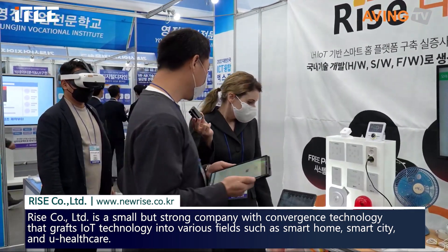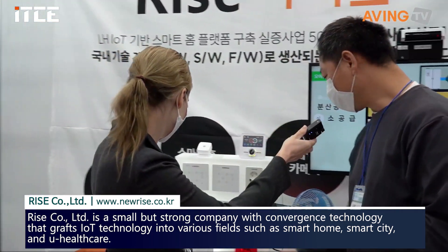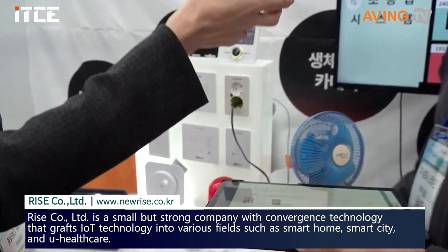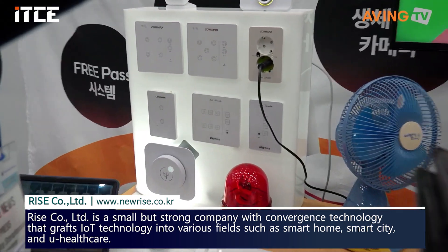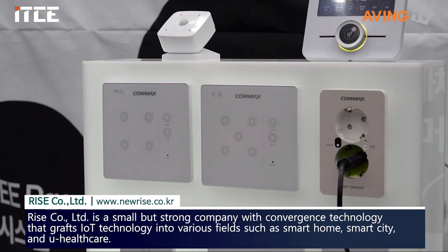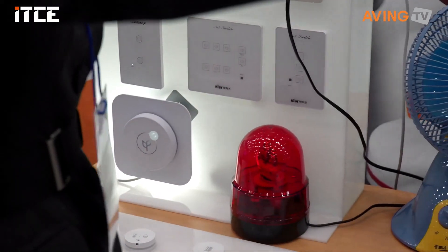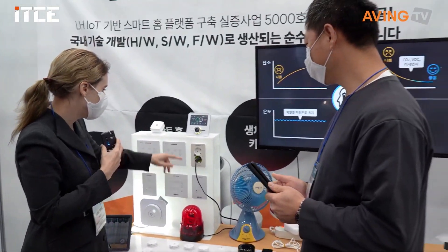And basically, we have a sensor, a switch, a temperature sensor, a smart IR, and an LTE module.